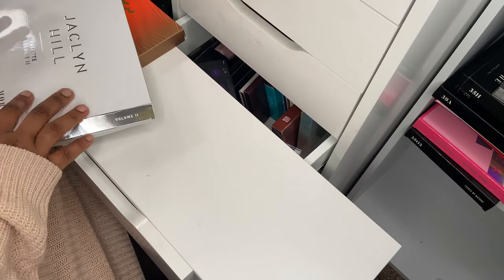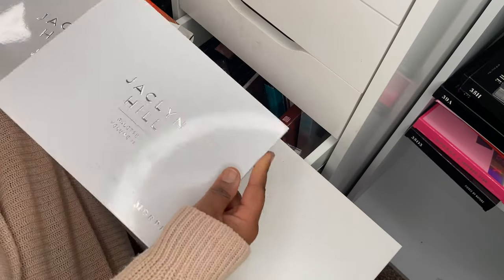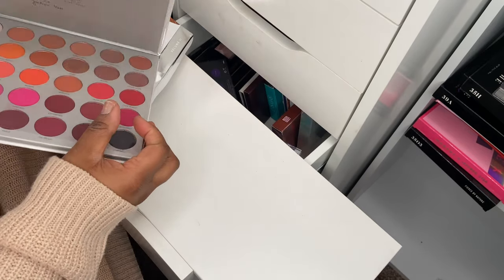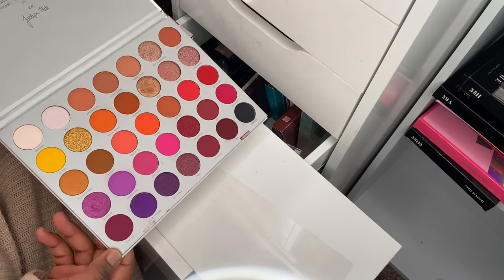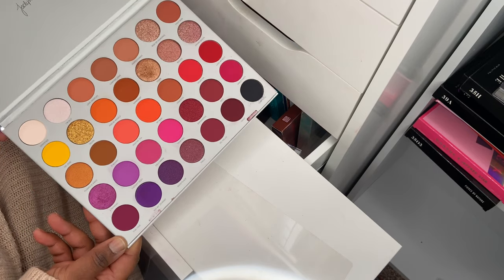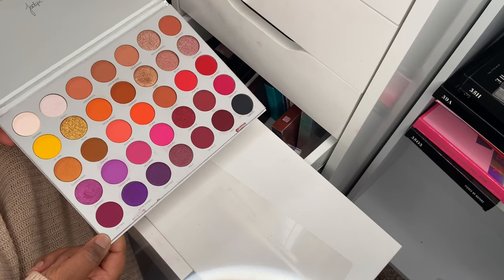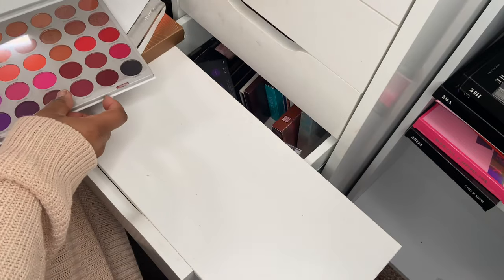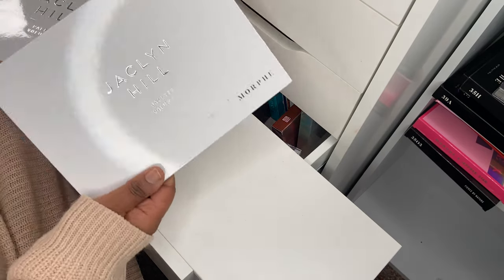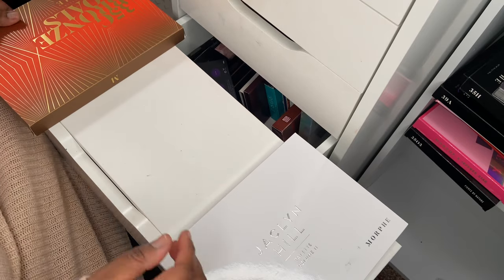A couple of bigger palettes from Morphe — this is the Jaclyn Hill Volume 2 palette. I've used this quite a bit. It's got neutral tones, pinks, purples — I love this palette. Jaclyn did an amazing job with the color story and the pigmentation is just stunning.